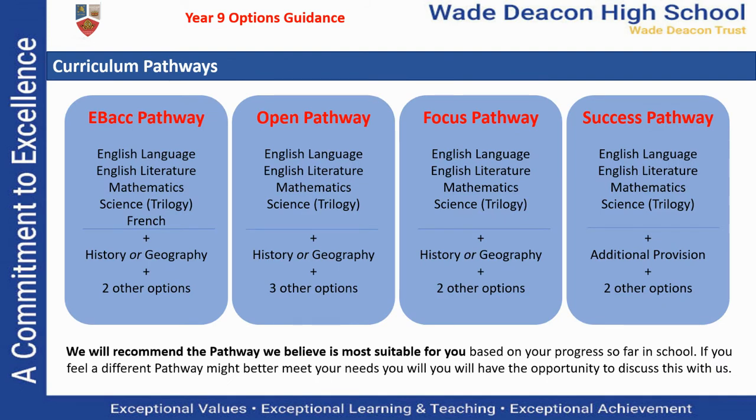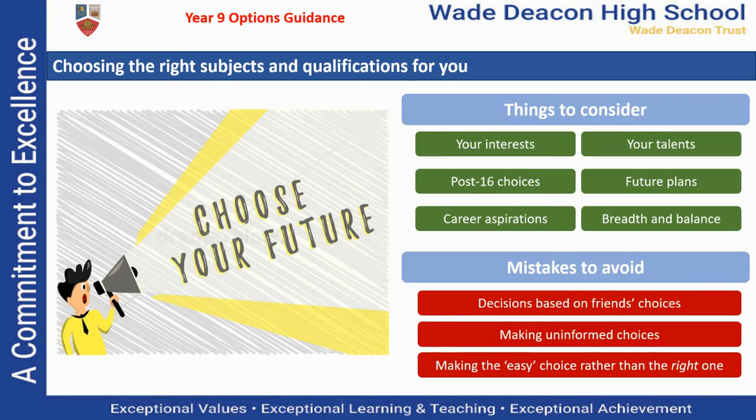As you'll see from the information that's been shared with you in the options booklet, you'll take either two or three additional options, and most of you will study either history or geography in the humanities option. Choosing your options is obviously a very big decision, and there's some guidance that you should consider when making these choices.